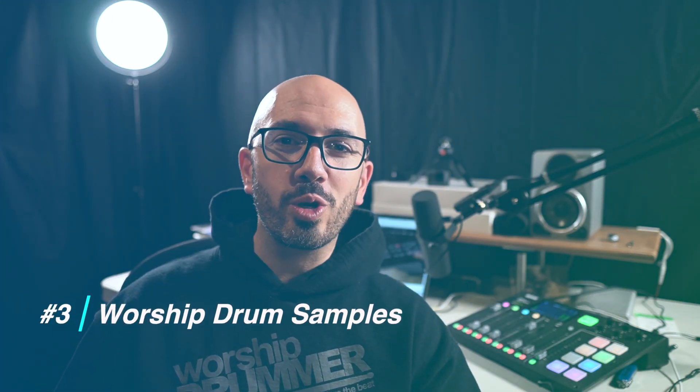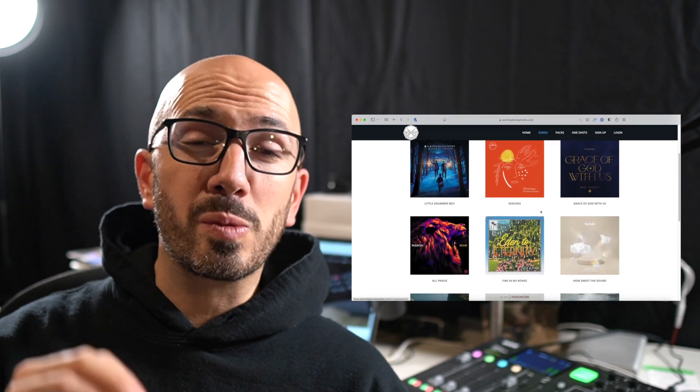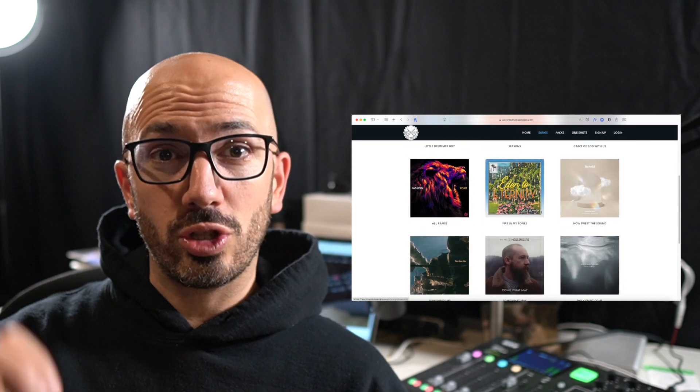To piggyback a little bit off of number two, coming in at number three is our very own worship drum samples. For $12 US a month, you gain access to the entire library of sounds we've been crafting specifically for worship songs. We've gotten this question a lot: how do I find the drum samples used in these songs on your YouTube channel? And we created the answer — worshipdrumsamples.com. You can search by song, and we've created drum samples specifically for the worship songs churches are doing. We take the guesswork out of finding claps, tambos with reverb — all of that is already done.